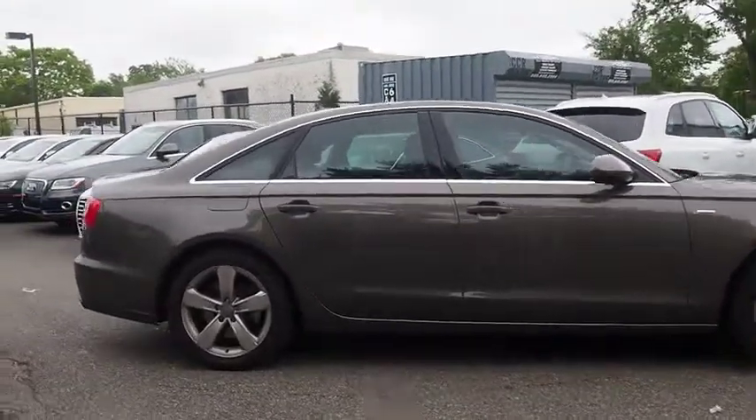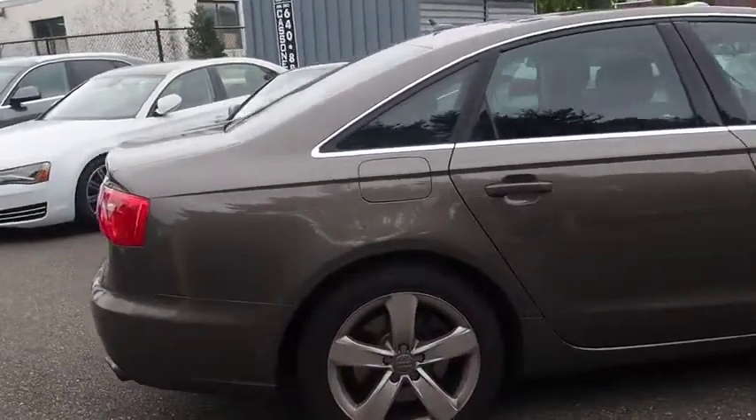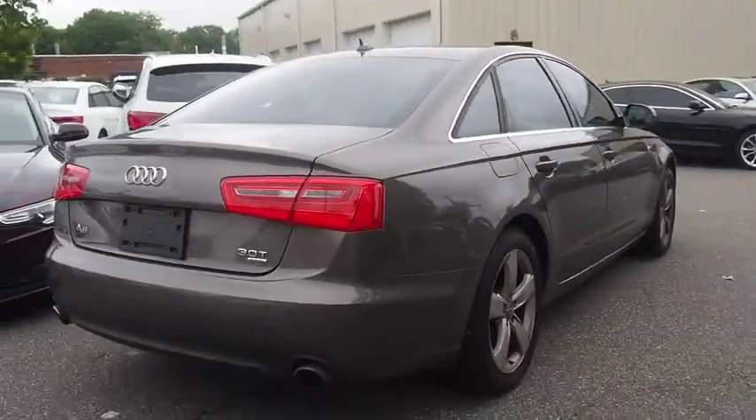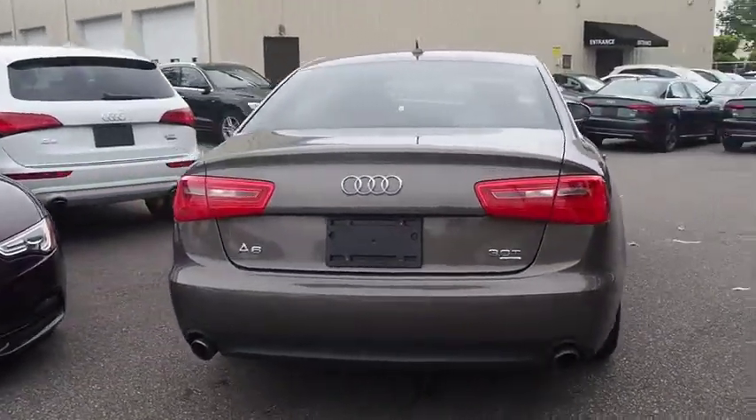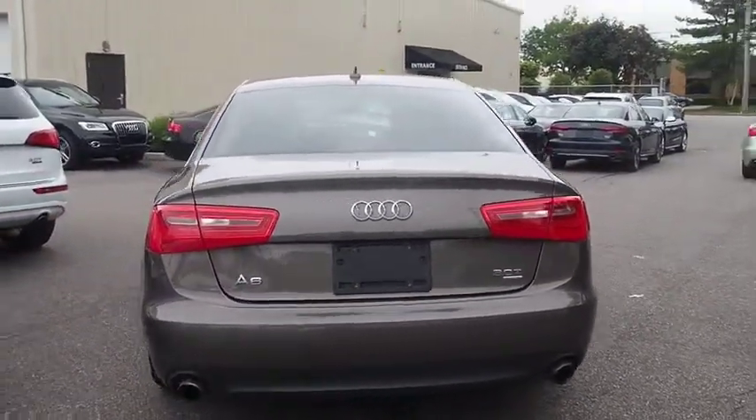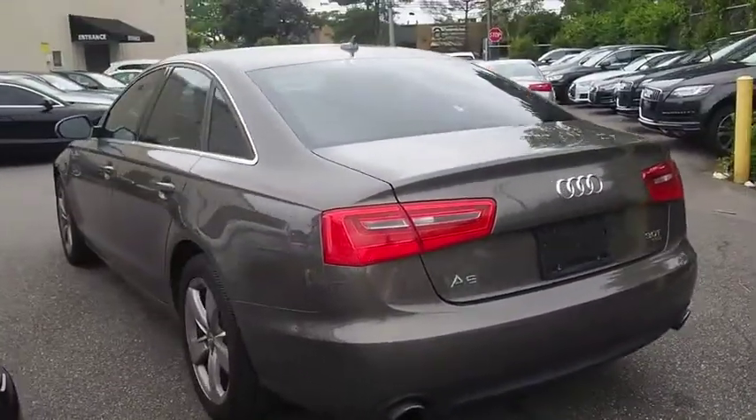Stability control, steering wheel audio controls, navigation system, keyless entry, traction control, anti-lock braking system, CD changer, all-wheel drive, power passenger seat, leather-wrapped steering wheel, dual airbags, alloy wheels.